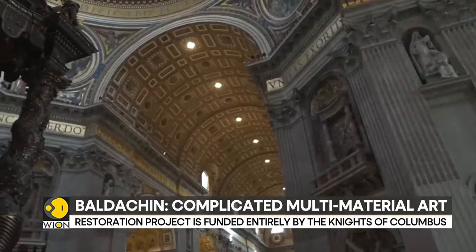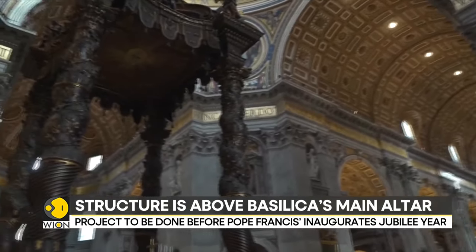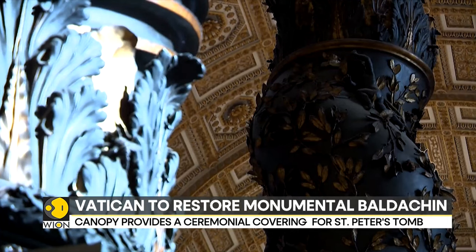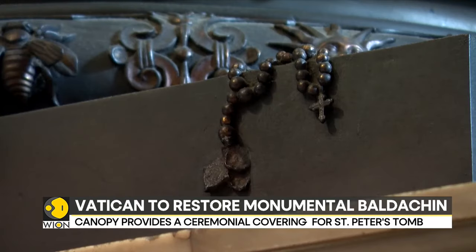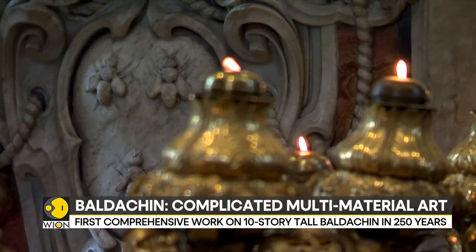The baldachin is considered to be one of the most complicated multi-material artworks of all time, with its marble, bronze, wood, gold, and iron. The work involved numerous artists and craftsmen, including Francesco Borromini, who was the master architect of that period.